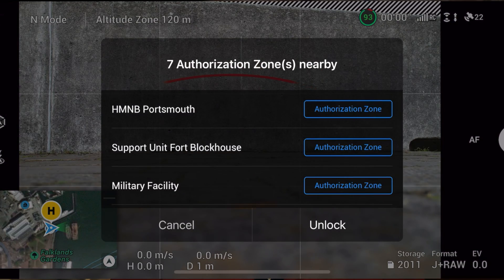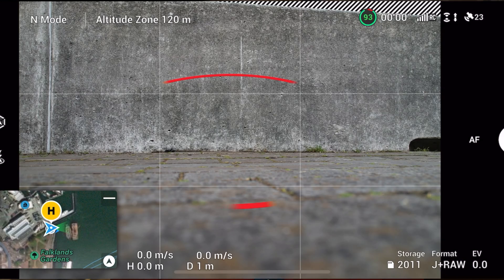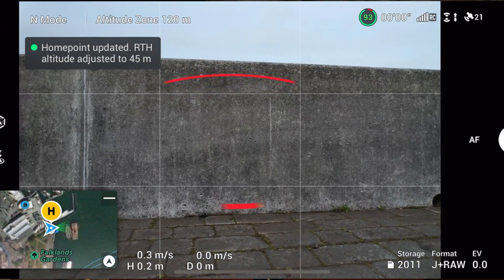As you'll see in one of my last videos — the Gosport Spinnaker Tower video — I was flying near, I think it was, seven restricted zones. I ignored the request that the DJI app had given me. The fact that it let me fly there reinforced my belief that this does nothing, and to just ignore these prompts altogether. This was a bad decision.